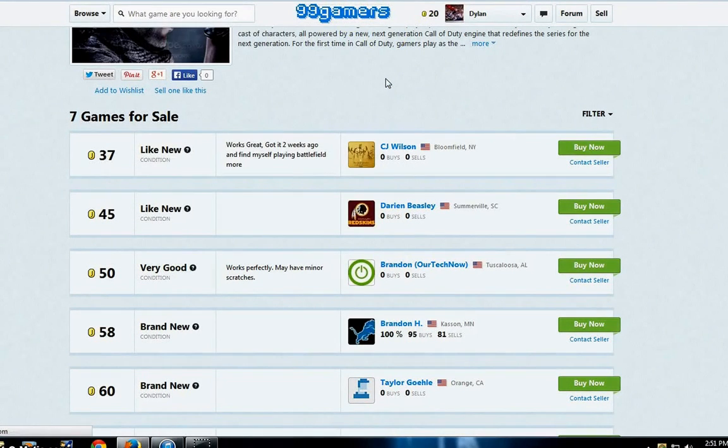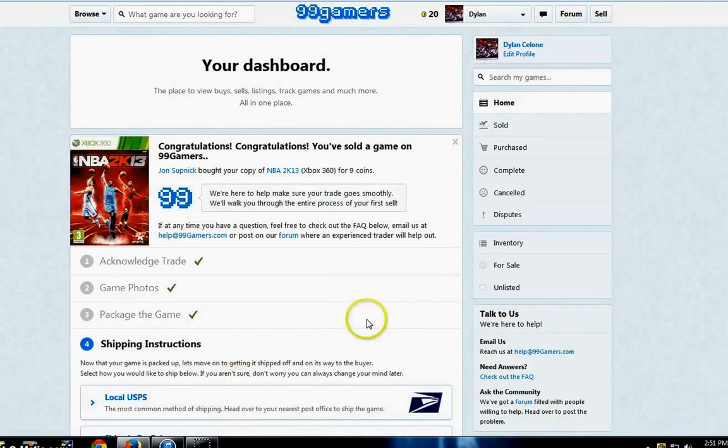The next step: once someone buys your game, I'll take you through the process. When I posted 2K13 for Xbox 360 on a Monday, by Thursday someone asked to buy it. All you have to do is acknowledge the trade — it'll ask if you want to ship in one day or three days. The Northeast got hit by a snowstorm, so I messaged the buyer that it would be a little longer; he responded, 'No problem, take your time.' Then I acknowledged the trade and posted photos: the case front and back, inside with it flipped open, the game manual, and the disc — so the buyer can see exactly what they're getting.